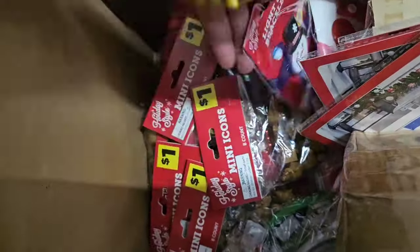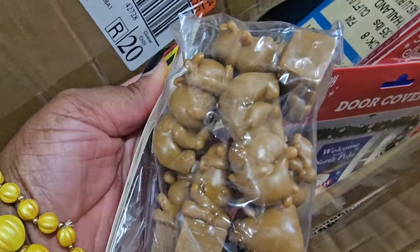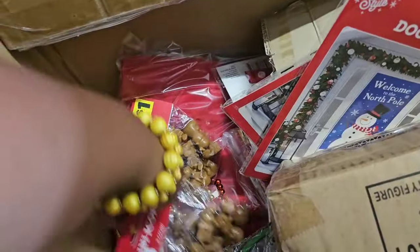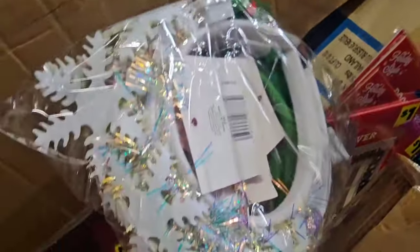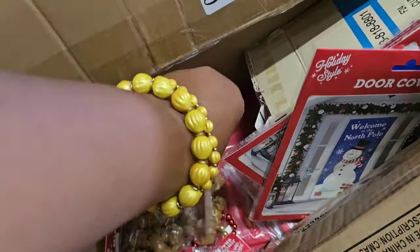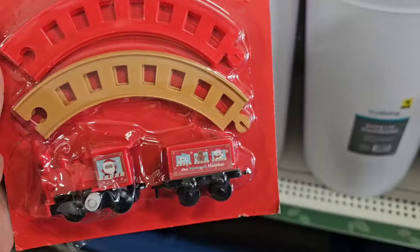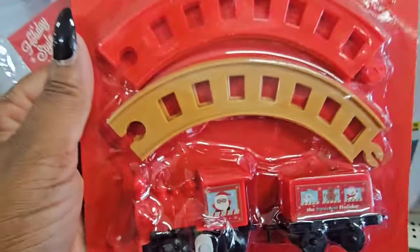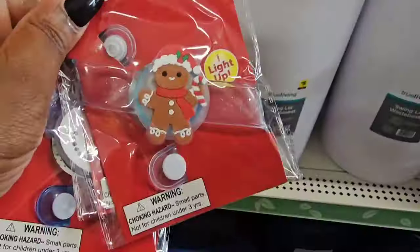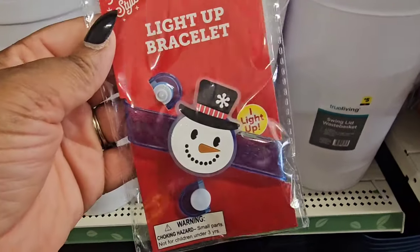They have some light-up bracelets and mini Christmas icons in the box. Christmas headbands for a dollar — check here for them. I know Dollar Tree has some nice ones but if you can save money here, great. For one dollar they have this wind-up train set with two snowmen and a gingerbread man in the middle — 'The Sweetest Holiday.' Only one dollar for the set. The light-up bracelets have a gingerbread man, Santa, and a snowman version.